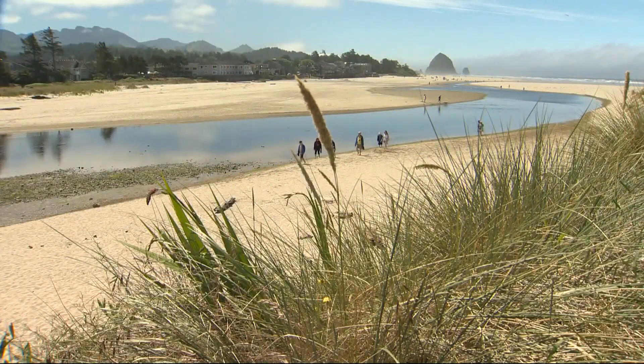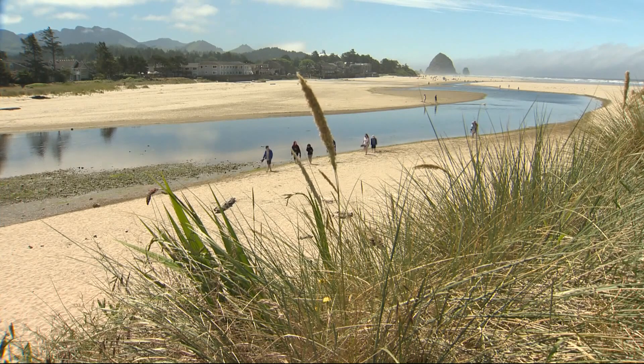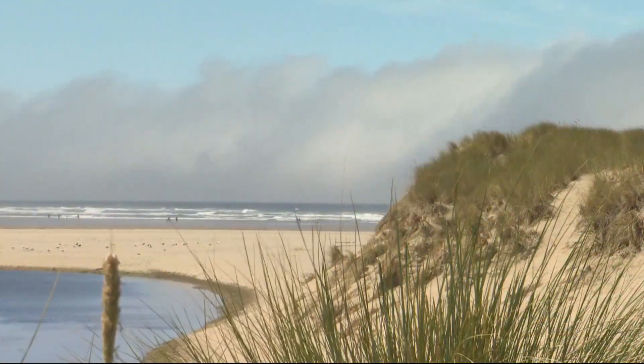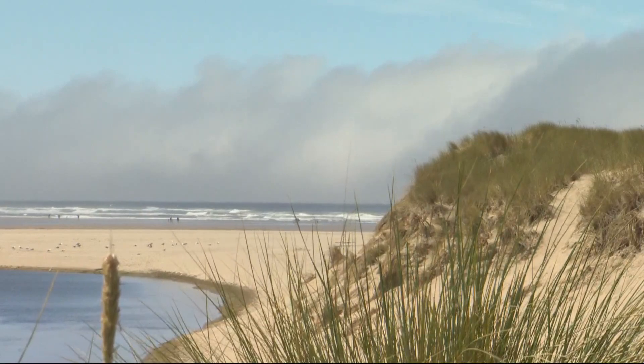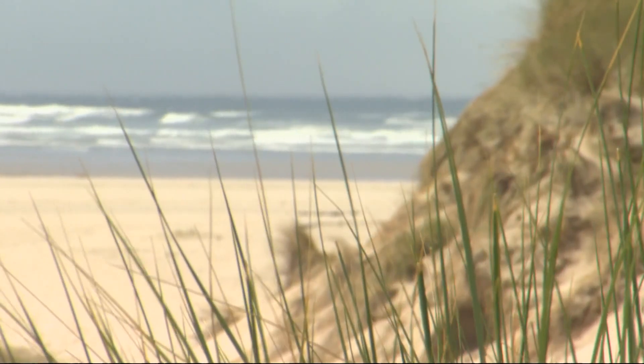They are a big part of what makes Oregon and Washington beaches so beautiful — the sand dunes that stretch up and down the coast. But what you might not realize is that those dunes were not here originally. They were made with the help of the beach grass that grows atop them.